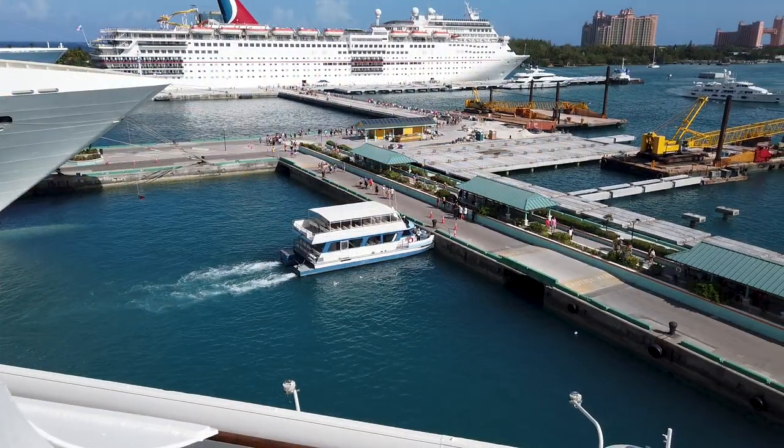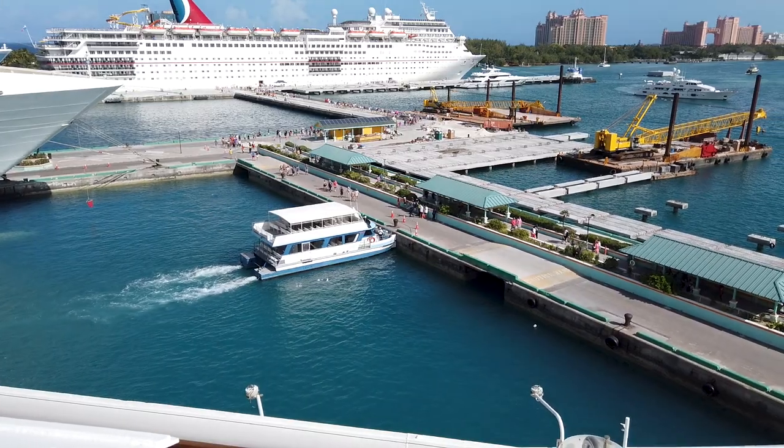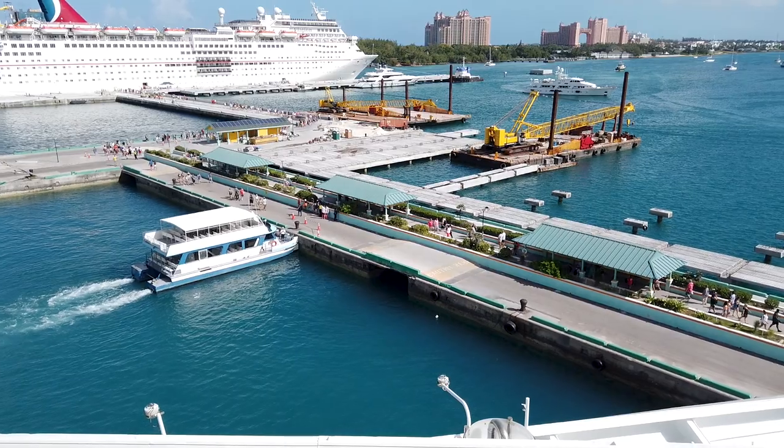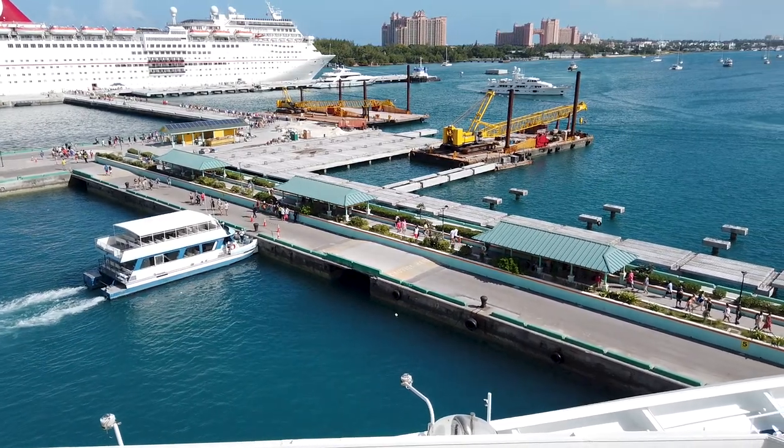During our visits, boat tours were operating from the other side of the pier, since they could no longer dock where the land for the marketplace and plaza was being created.